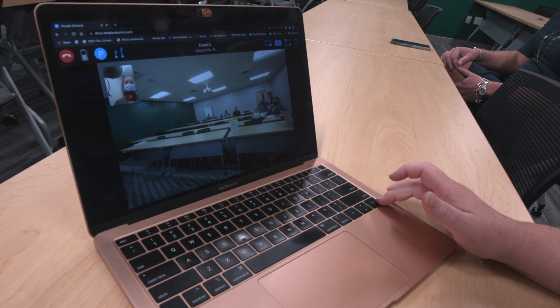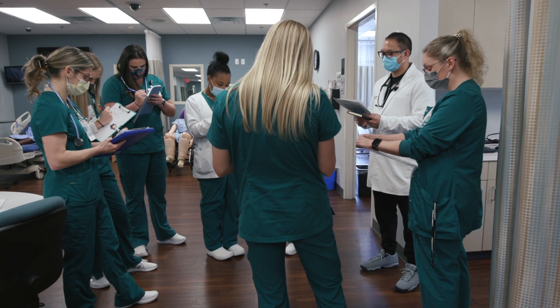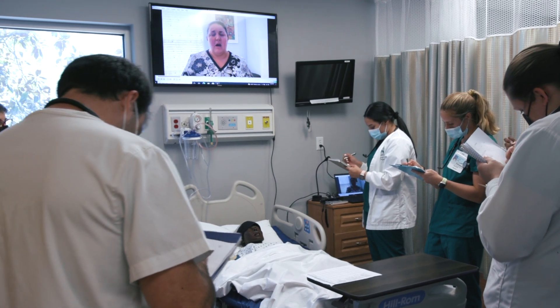If you logged into Double Robotics, you just click Log In and then we'd give you the login. It's important as a nursing school to continually evolve. We can't just do the status quo type of learning and education that we've always done. We need to evolve as a school, and part of that is bringing in the technology needed for today's students in today's health care.